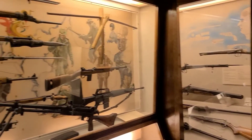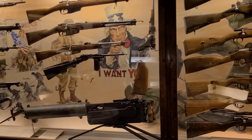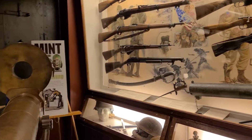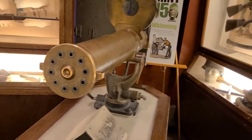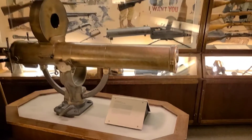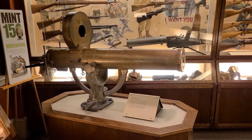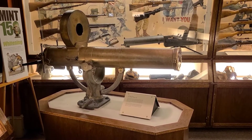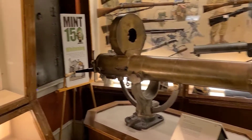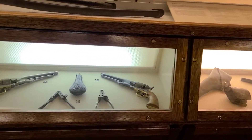All of these weapons are from World War II, World War I, and other conflicts that the United States was involved in. And here's an old Gatling gun — the classic, the original, or one of the originals. It's a heavy piece of artillery. We also have some old Colts here.